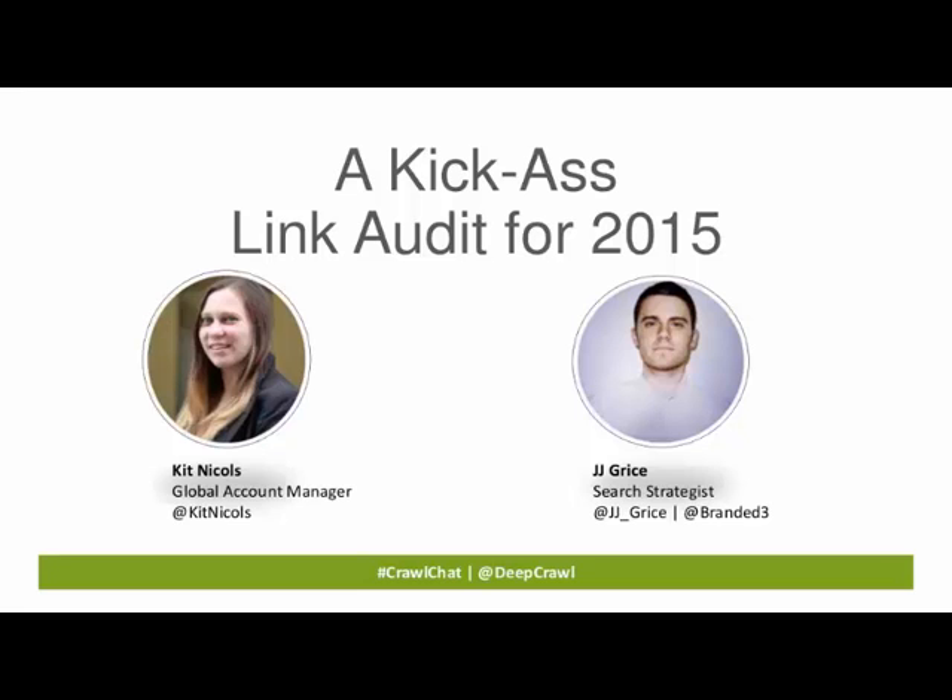Hi everyone and welcome to this month's Crawl Chat. As it's December and we're all starting to wind down for the year, a few of us have been talking about New Year's resolutions and what we'll do differently in 2015. One good habit we want to get into is performing regular link audits, especially since Google's announcement about continuous algorithm updates.